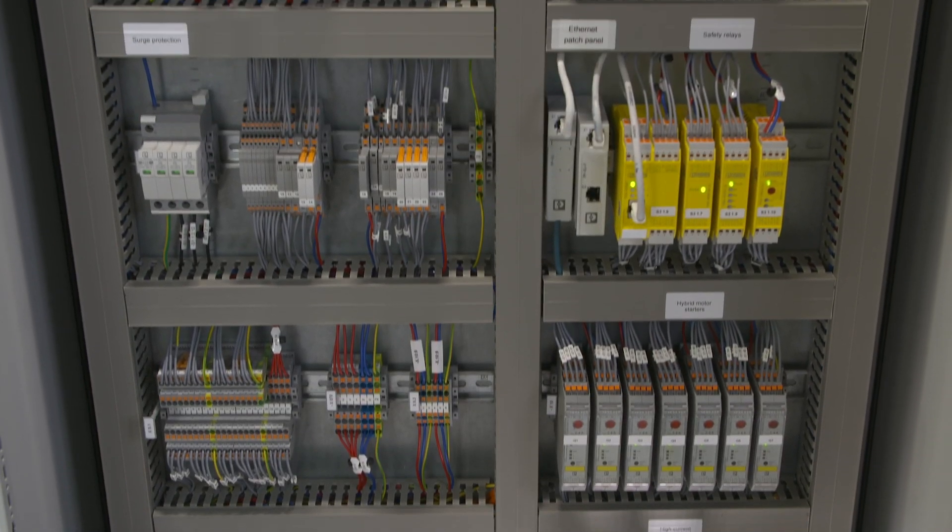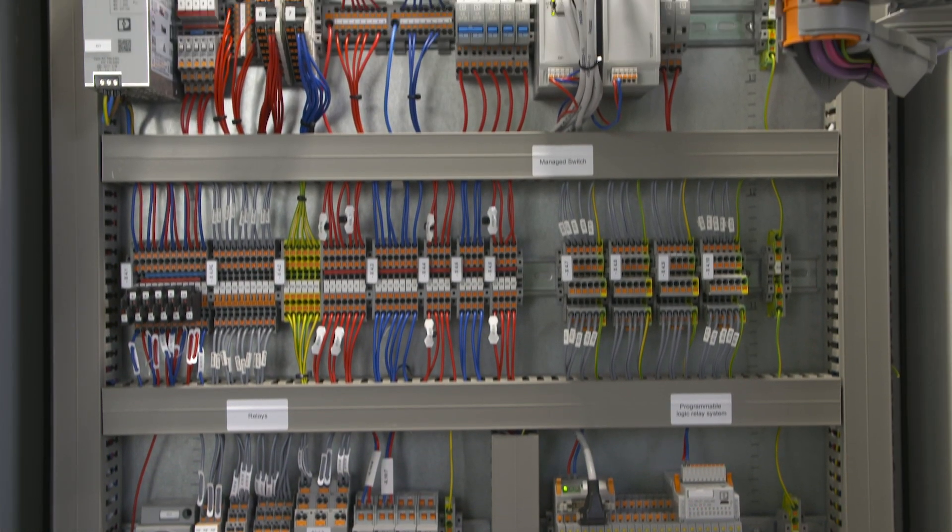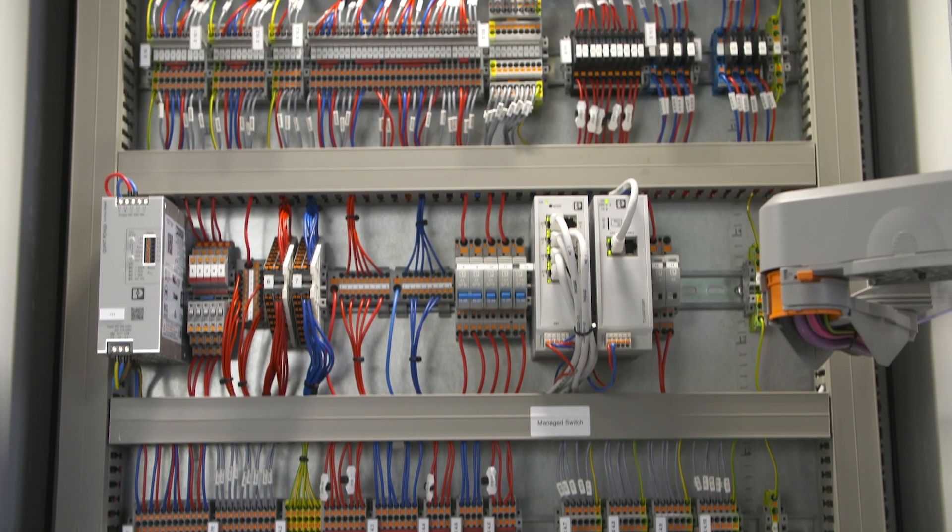Of course COMPLETE-LINE also improves production processes. The unified design facilitates the handling of components. Functions are recurring and color coded — take the orange push contacts or the yellow safety components for example. High quality tools and assistance systems simplify the installation additionally.